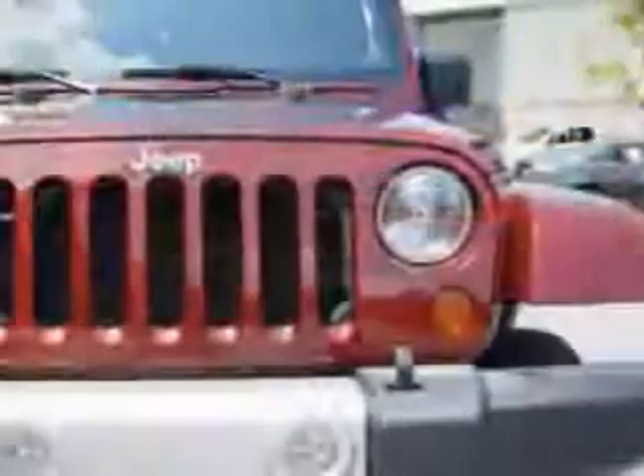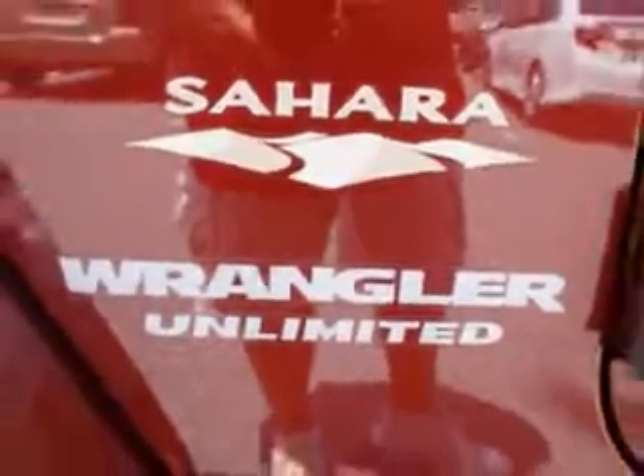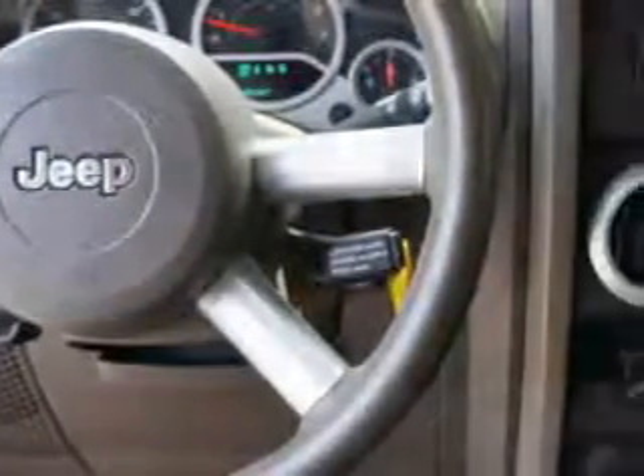Take this one home with you — a Red Rock Crystal Pearl 2010 Jeep Wrangler Unlimited 4x4 Sahara with 6-cylinder engine and auto transmission, tow hooks, alloy wheels, removable roof, and skid plates.